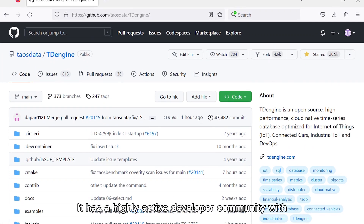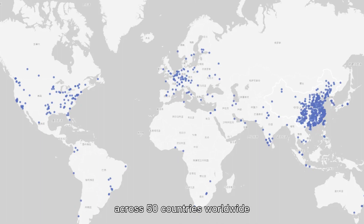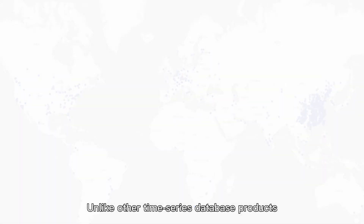It has a highly active developer community with over 20,000 stars on GitHub, and more than 200,000 instances across 50 countries worldwide. Unlike other time series database products, TDEngine offers a comprehensive but simplified solution for time series data processing.